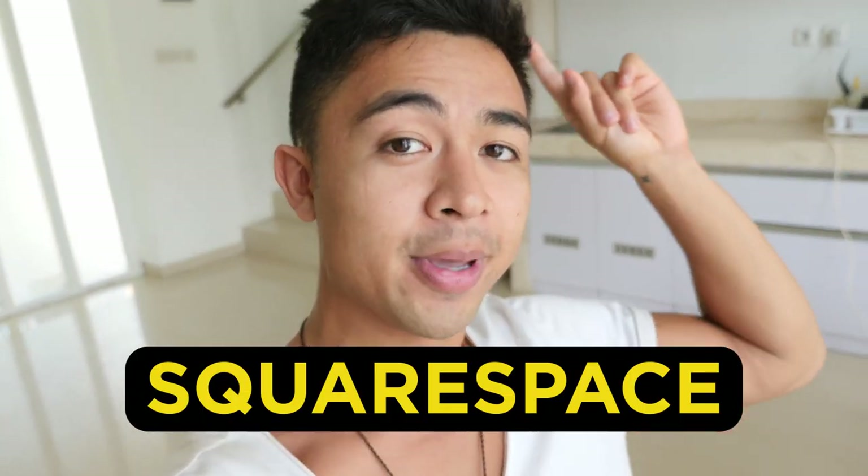Hey guys, Mike Facile here, and in this video we're talking about how to make money on Squarespace and how beginners are earning $100 to $700 per day. More with that after the intro.